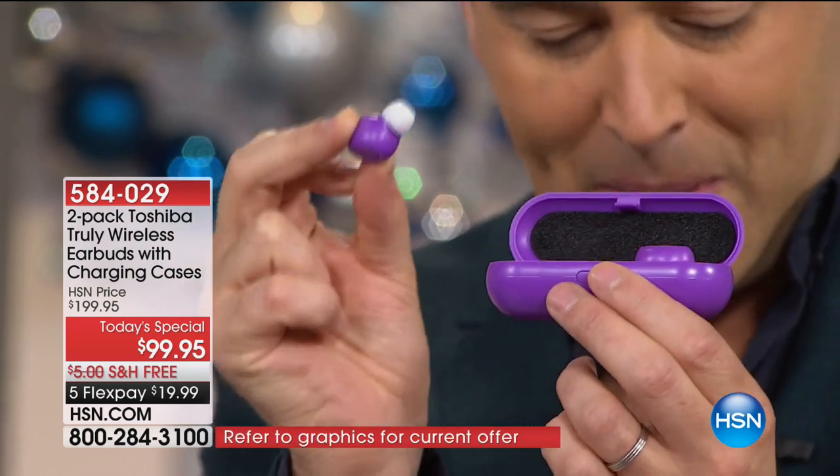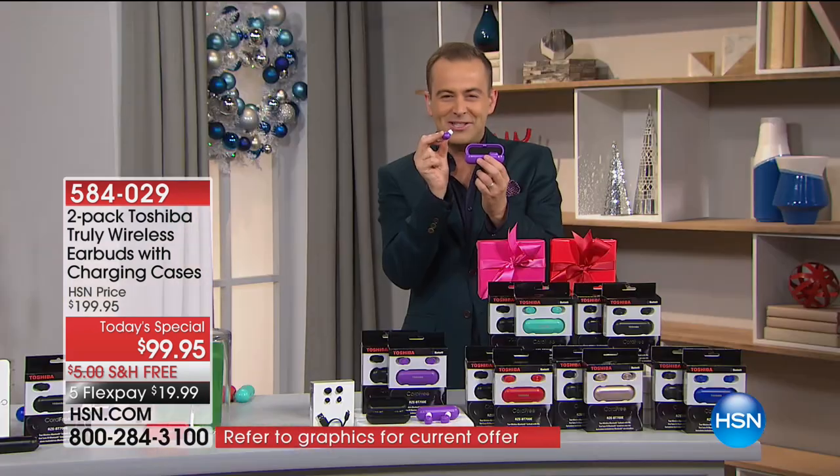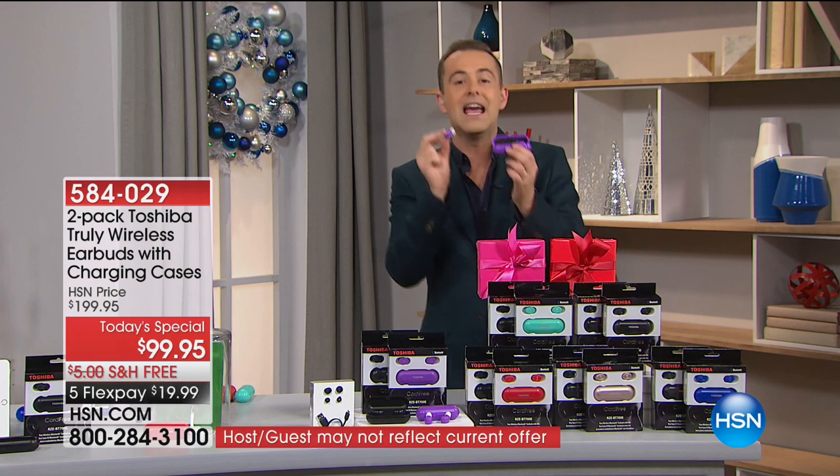They are safe, they are secure, they are sweat and water resistant, they have a crazy battery life, and the sound quality is award winning.